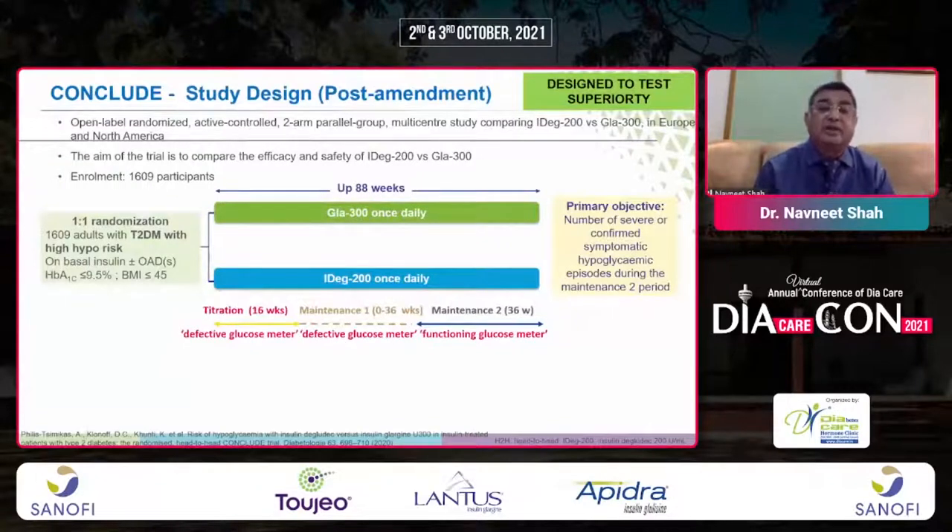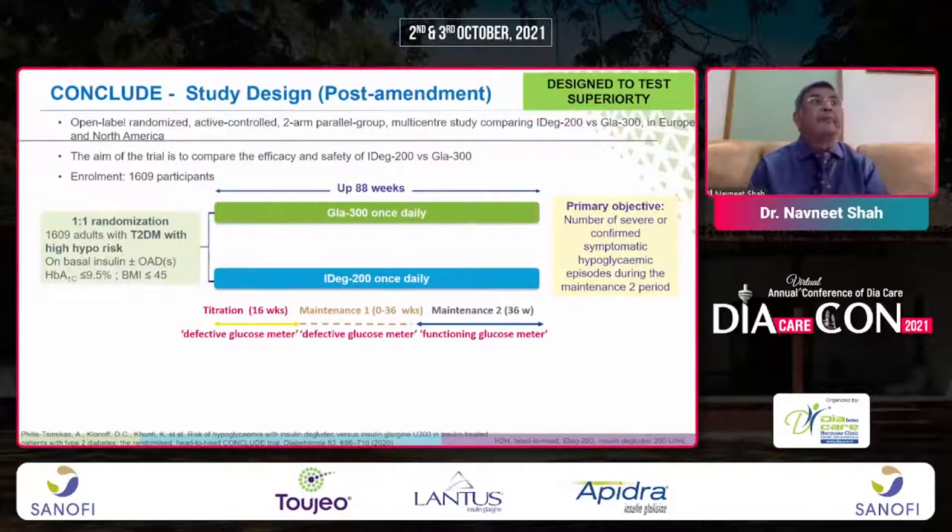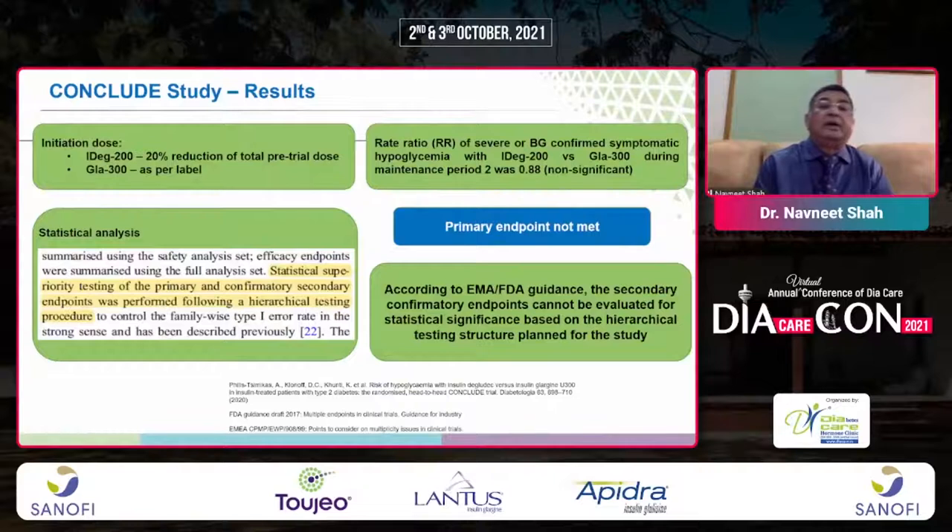The Conclude study compared Glargine 300 once daily versus IDeg 200. It included a 16-week titration period, followed by a 36-week transition period, and then 36 weeks of maintenance. The primary endpoint was not met. According to EMA and FDA guidance, secondary confirmatory endpoints cannot be evaluated for statistical significance. Summarizing the safety analysis, both IDeg 200 and Glargine 300 were almost equal.